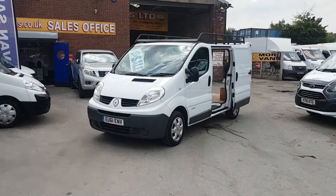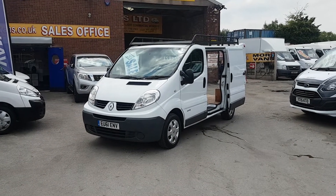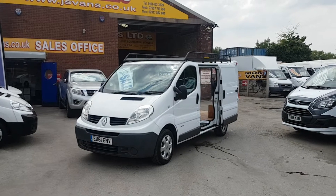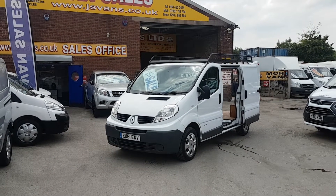Welcome to J&S Commercial Van Sales Limited. It's a nice little van this one, great condition. It's the Renault Traffic DCI 115 short wheelbase panel van with a side loading door. It's been a leased vehicle, been on contract to the hospitals.